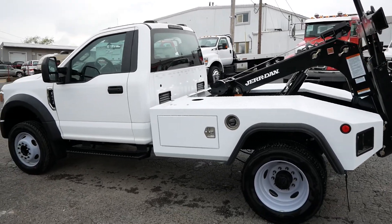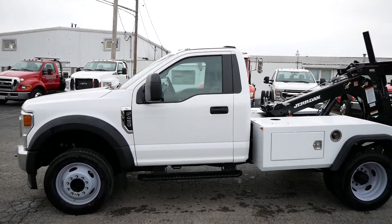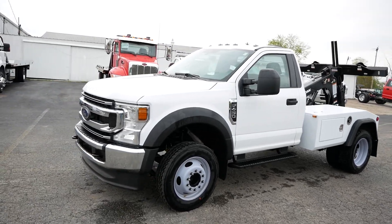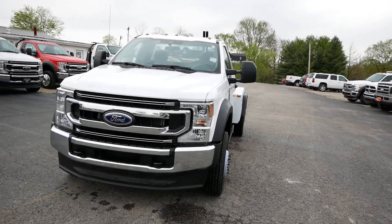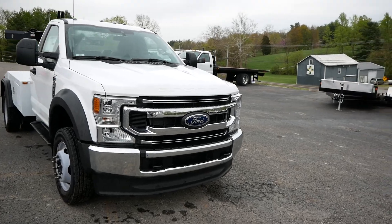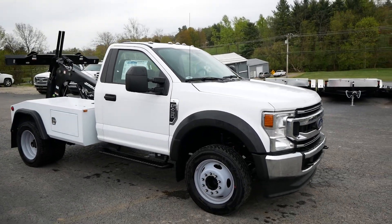This here is a 2021 F450. It has a 7.3 liter gas engine — the Godzilla engine — and a 10-speed automatic transmission. We got this cab chassis from our friends over at Fuller Ford in Cincinnati.